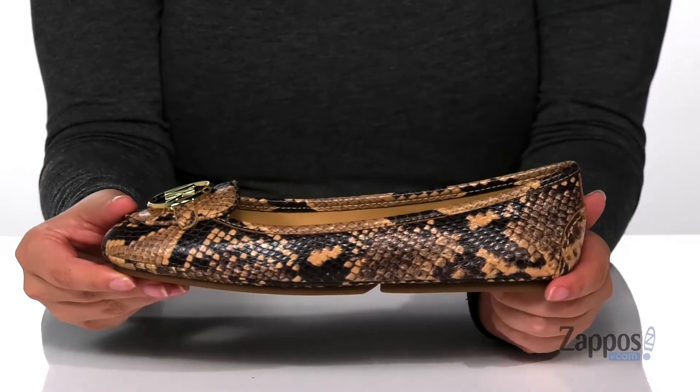I think these will look so great paired with a black fitted dress. Show off your style in these shoes, they're by Michael Michael Kors.